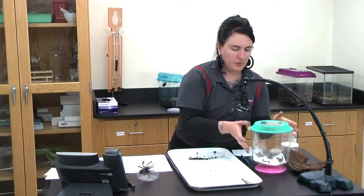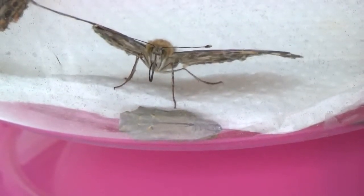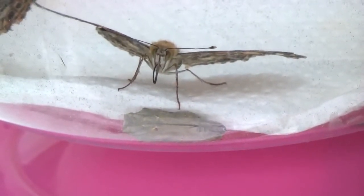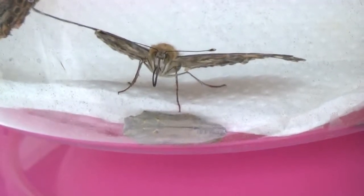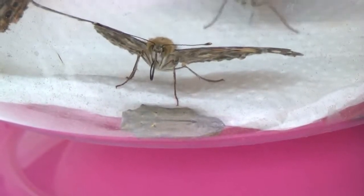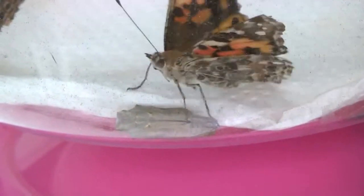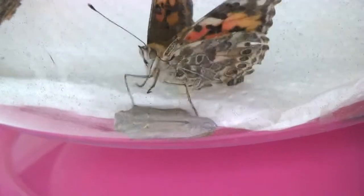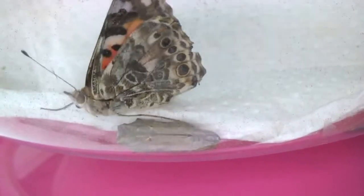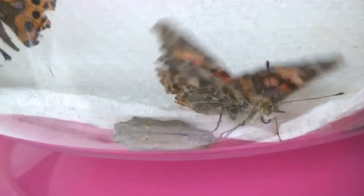I have a couple of pupated caterpillars here — you can see the chrysalis at the bottom there. I'd like to take them out but I'm worried about an escapee. The chrysalis stage takes about seven to ten days to complete metamorphosis. They will then emerge as the painted lady butterflies you see here, live about two weeks, and their main goal in life is to lay eggs and start the process all over again.